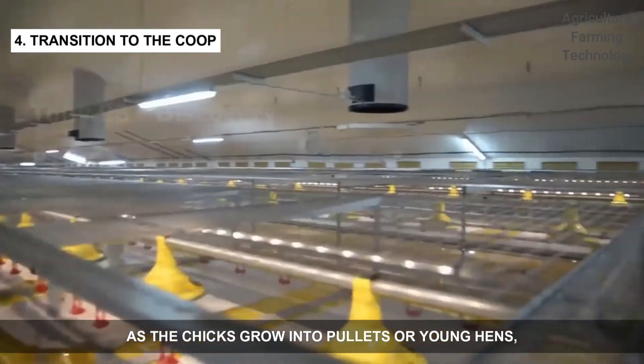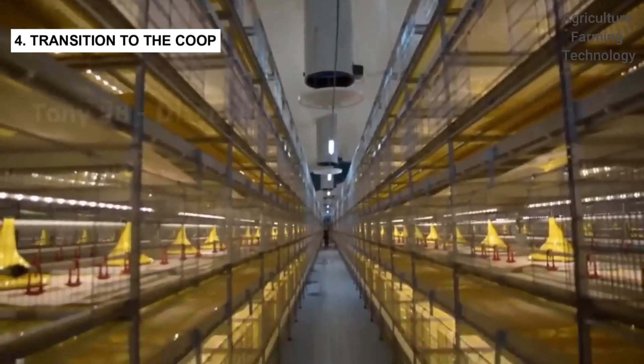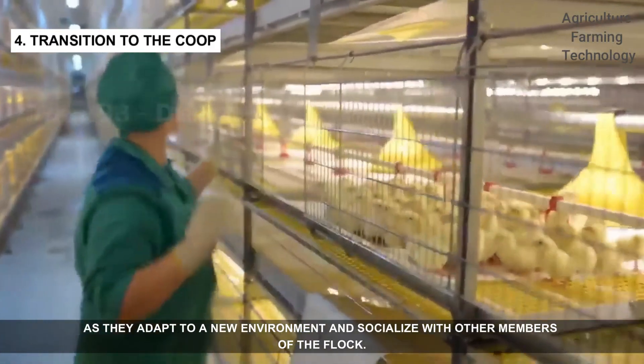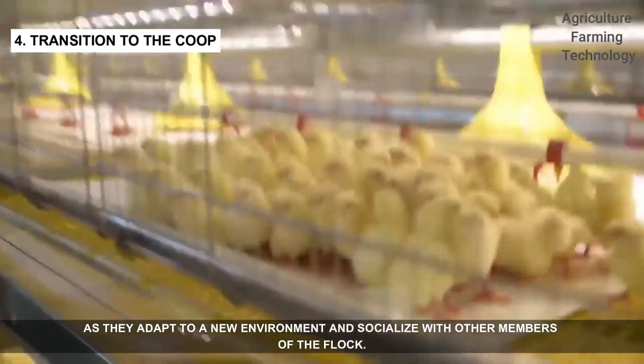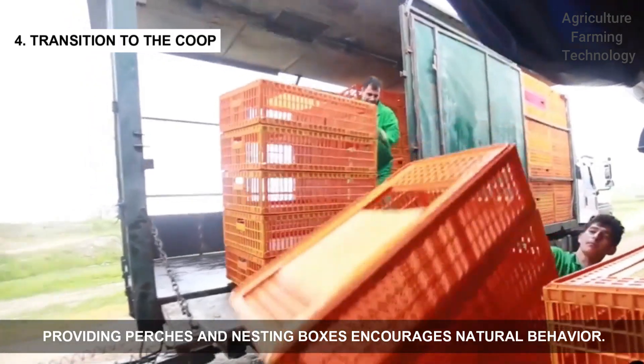As the chicks grow into pullets, or young hens, they'll need more space in a chicken coop. This is a significant step in their development as they adapt to a new environment and socialize with other members of the flock. Providing perches and nesting boxes encourages natural behavior.